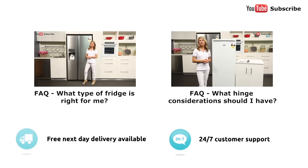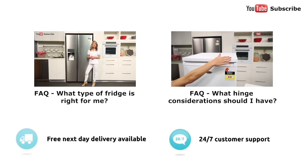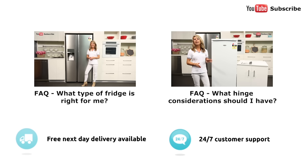We always get asked this question: what type of fridge is right for my kitchen? You'll need to factor in the layout and size of your kitchen, as well as your personal budget and number of people living in your household. There are four main types of refrigerators: the top mount, the bottom mount, the three or four door, and the side by side — which is just like this one here.